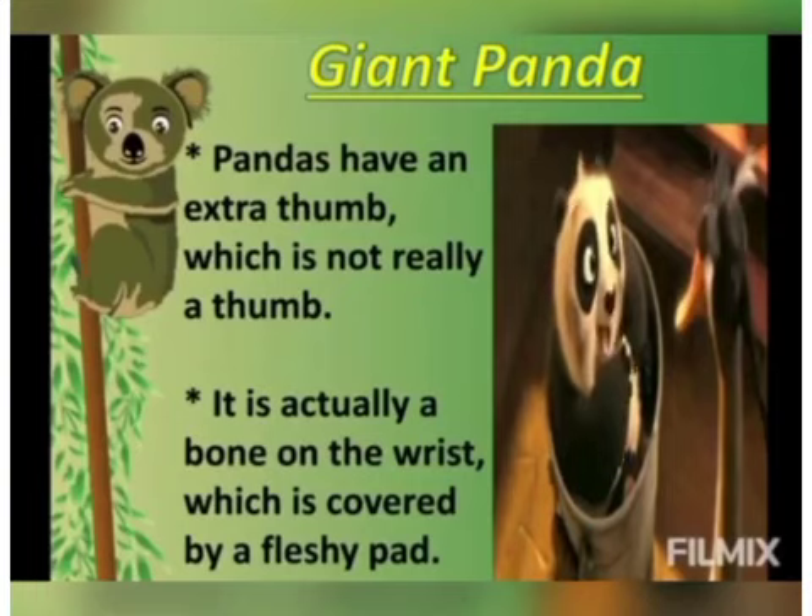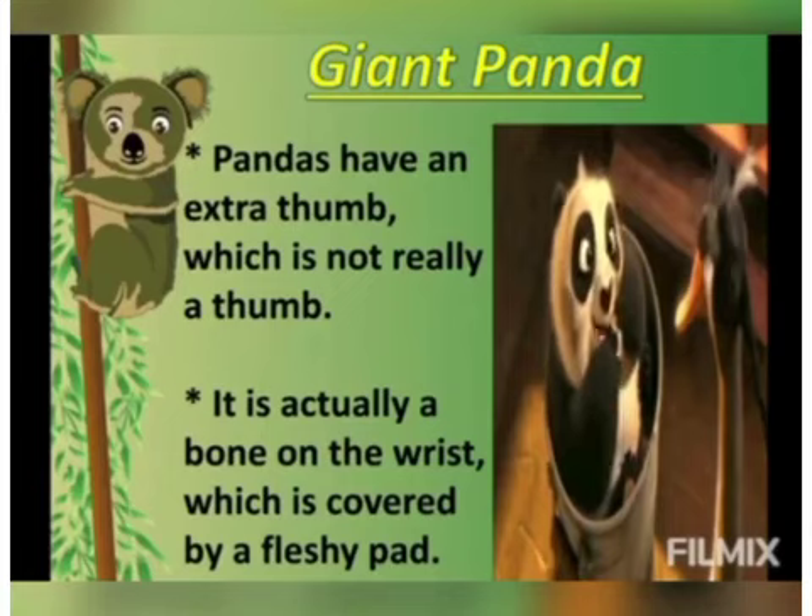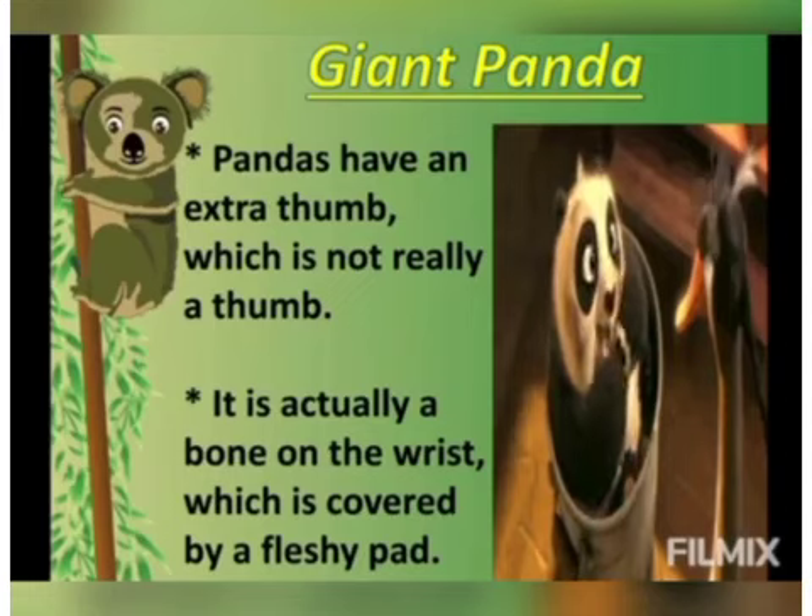Now let's see an interesting feature of the panda. The panda's front paws are not like the paws of other animals — they have an extra thumb, which is actually a bone on the wrist covered by a fleshy pad. They use their paws to hold their food.